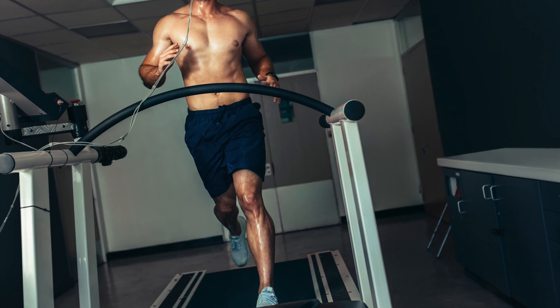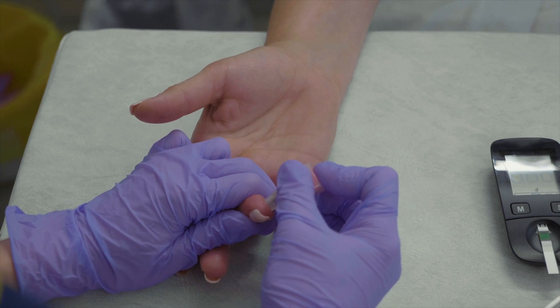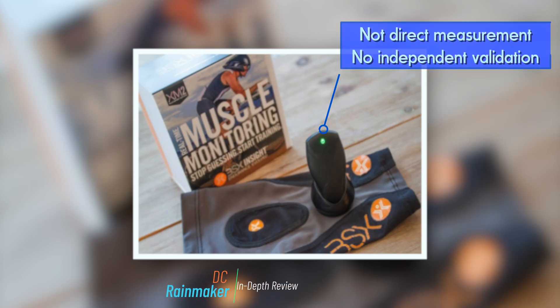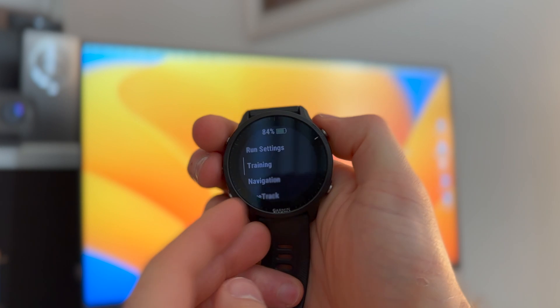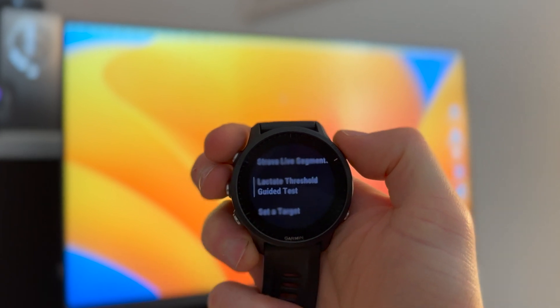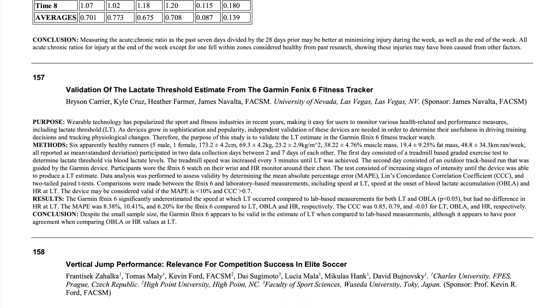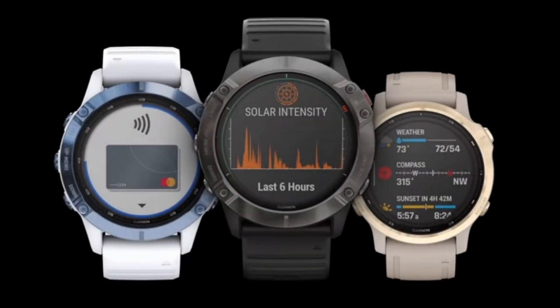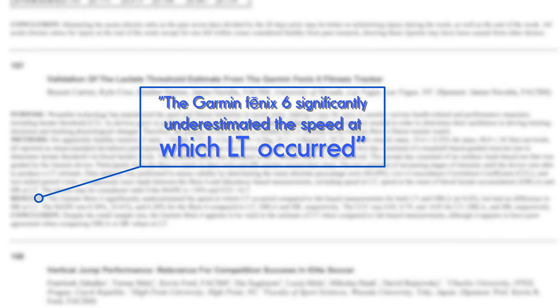In the lab, lactate threshold is measured by drawing blood at intervals during an incremental test to directly measure the buildup of lactate. No commercially available wearables can directly measure lactate threshold yet, but estimates can be made using heart rate, pace, and VO2 max data. By measuring heart rate, heart rate variability, and pace stability during an incremental exercise test, several currently available running watches can estimate lactate threshold. Data evaluating the accuracy of these estimates is hard to come by, but one conference paper published in 2021 using the Garmin Fenix 6 found it significantly underestimated the speed at which lactate accumulation occurred by 10.4%.